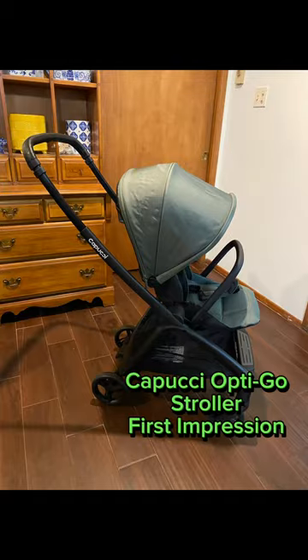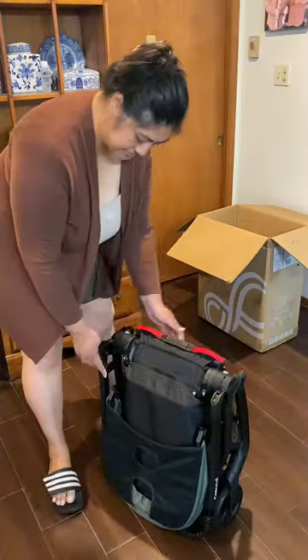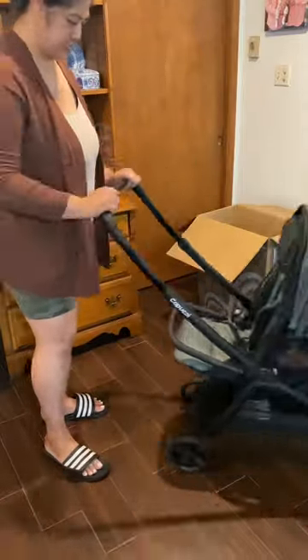This is the Capucci OptiGo stroller. Thank you Capucci for sending it over to me to review. It's ready to go straight out of the box.